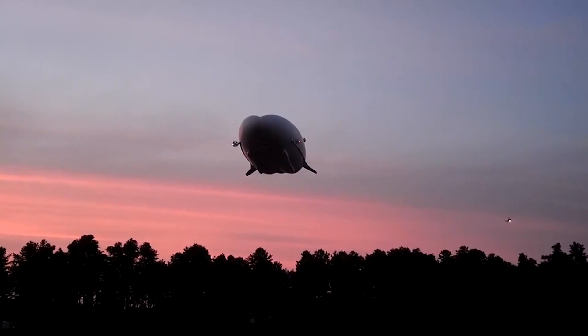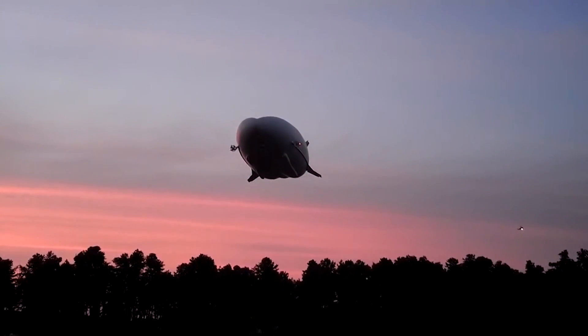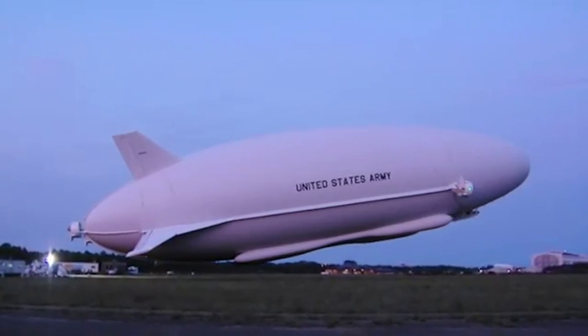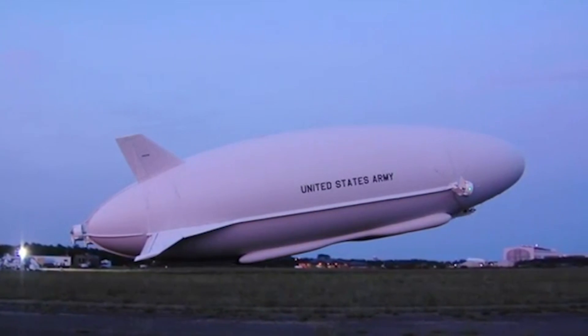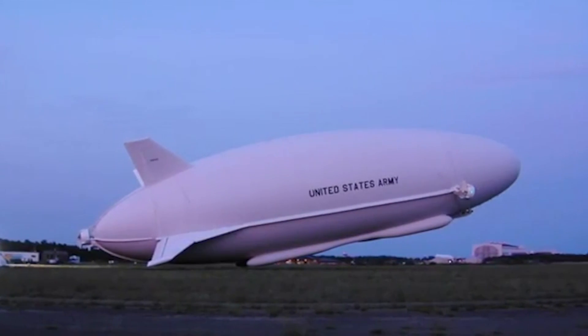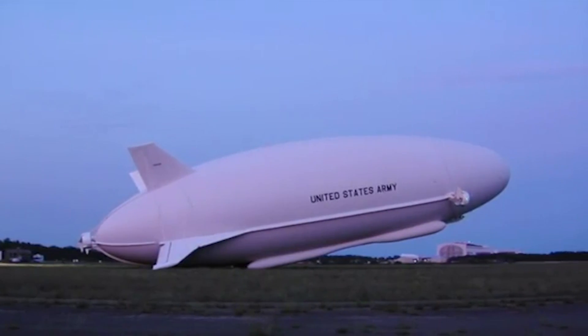The initial idea behind its development was that the US military would use it for surveillance operations in Afghanistan. They were keen to create a vehicle that would set a new standard for long endurance, persistent intelligence, surveillance and recon capability over the battlefield. But after test flights, the idea was scrapped by the US in 2013.